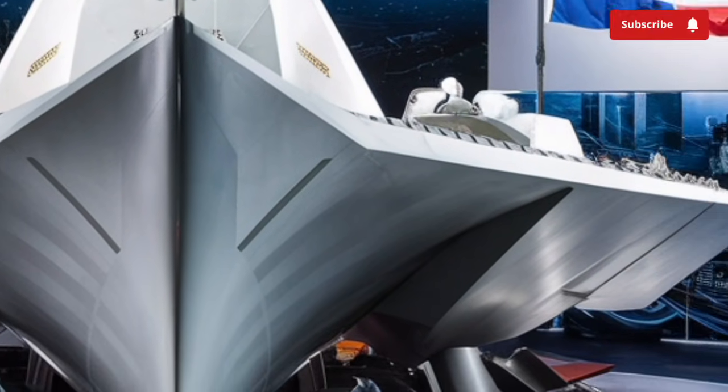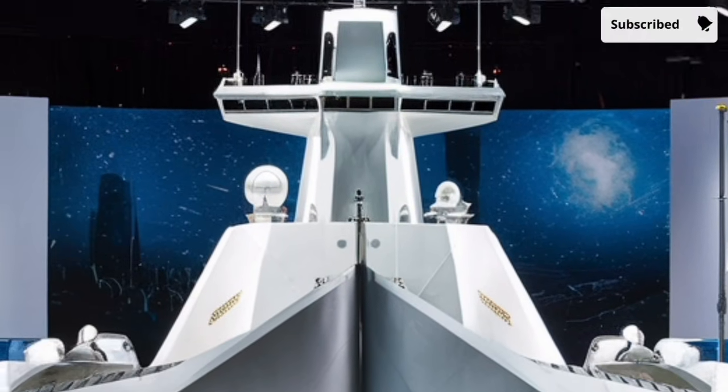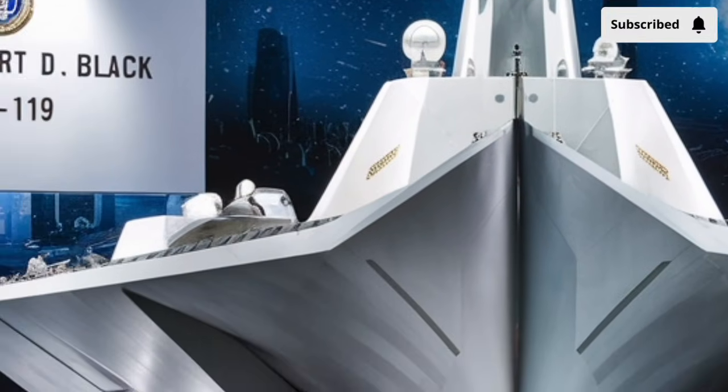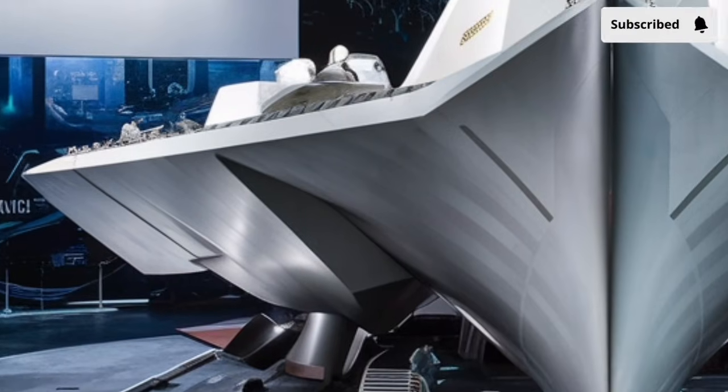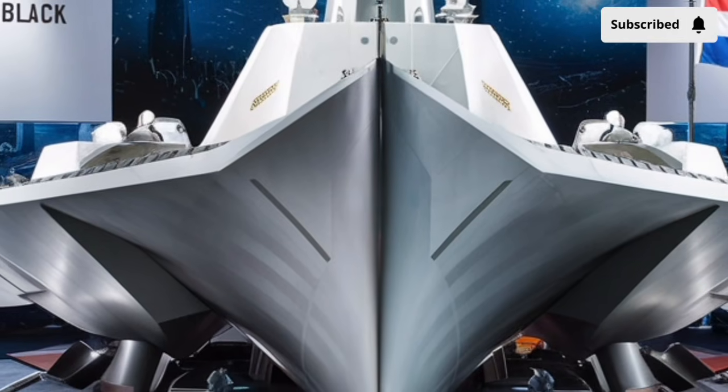At the heart of the ship's combat power is its sensor and combat management system, most notably the AN/SPY-6 air and missile defense radar. This radar is the defining feature of the Flight 3 destroyers and marks a significant leap forward from previous systems.